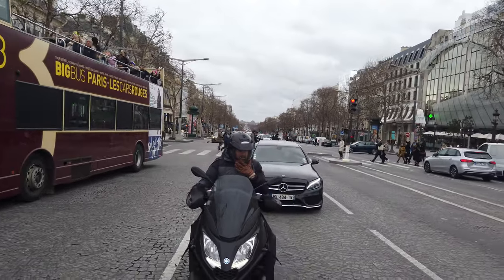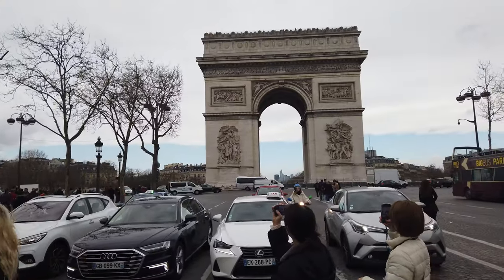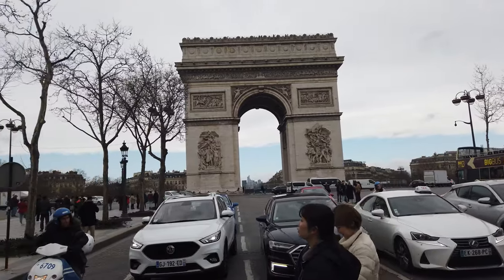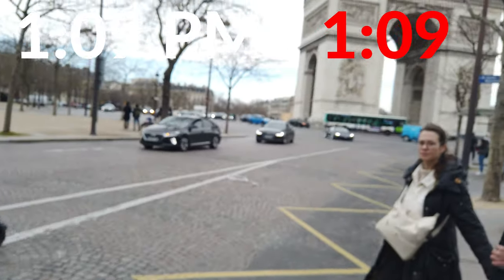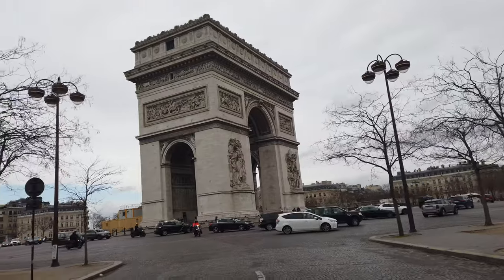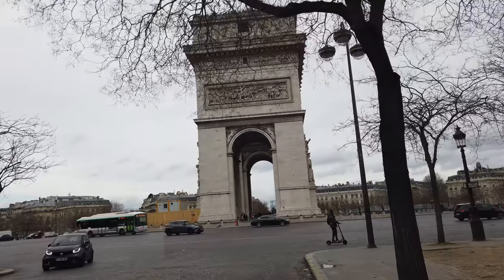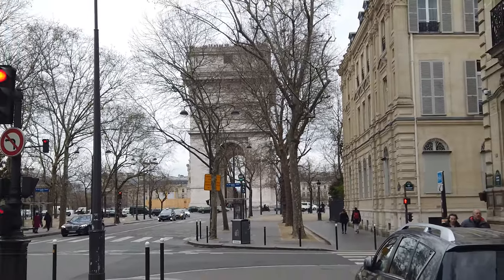Nearly 2 km long, the Avenue des Champs-Élysées is often said to be the most beautiful avenue in the world. I don't know if it's true, but it's a nice one — especially in winter when it's all lit up. Goodbye, Arc de Triomphe.